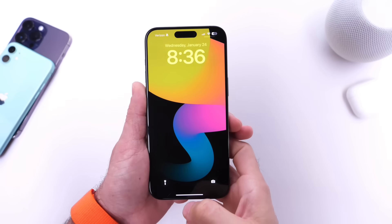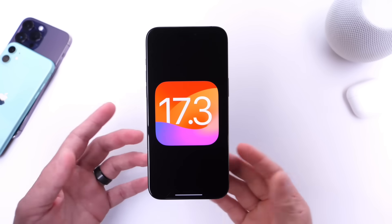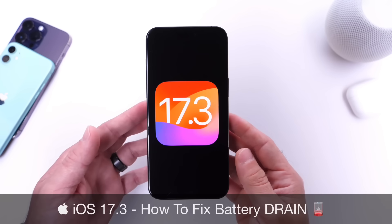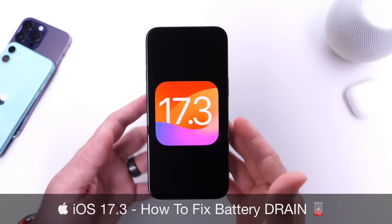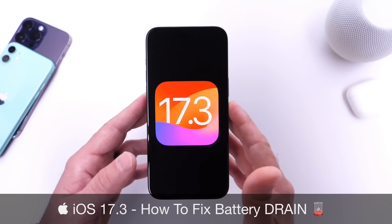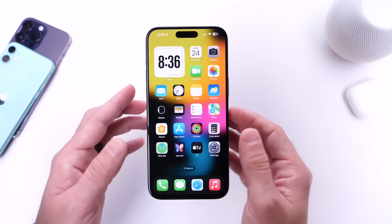Hey guys, so iOS 17.3 — this new software update has been available to the public over the past couple of days, and if you updated to iOS 17.3 and are having issues getting through your entire day because the battery just isn't performing as you'd expect, today I wanted to share a few settings you can actually change on your iPhone in order to improve the battery life of your device.